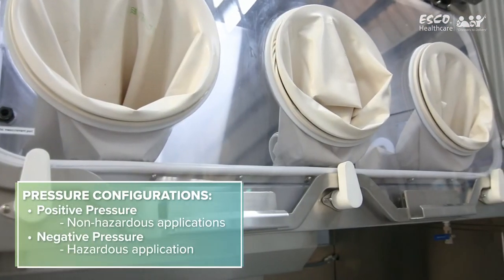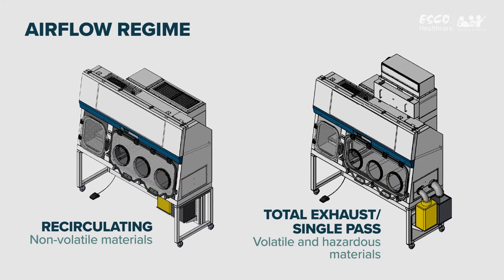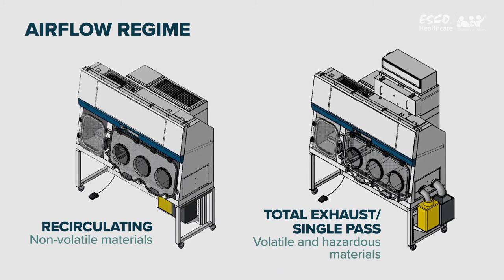It is factory configured to operate at positive or negative pressure in a recirculating, total exhaust, or single-pass airflow scheme, meeting the demands of every client application.